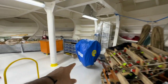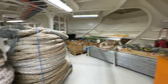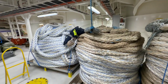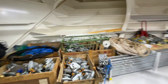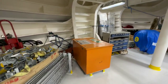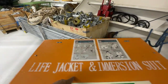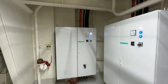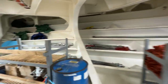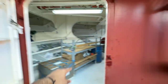Here we have twist locks and lashing bars, pilot ladder, and this is the Suez slide — in case of crossing the Suez Canal, we can use this. As you can see, there are a lot of mooring ropes — these are the spare mooring ropes. And here we have twist locks, lashing bars, life jackets, and immersion suits — as you can see that orange box. This is the second entry door to the bosun store, and the first one is over there.